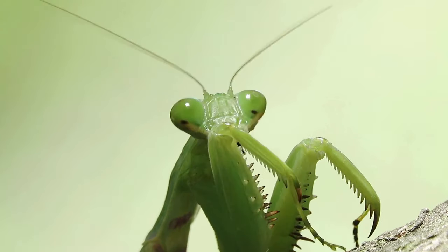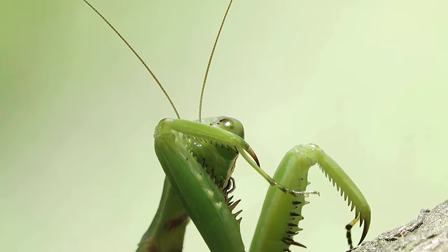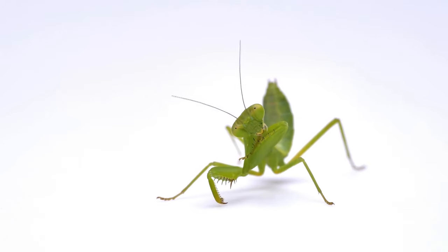Unlike most insects, mantises can turn their heads nearly 180 degrees. This remarkable flexibility allows them to scan their surroundings without moving their bodies.